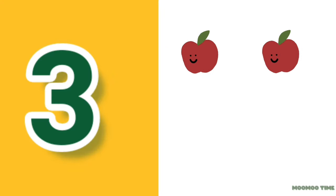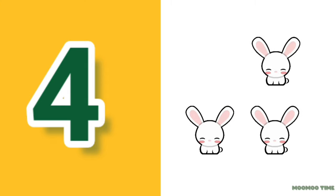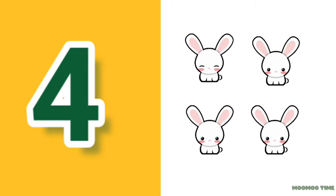3. Count with me: one, two, three apples. 4. Count with me: one, two, three, four rabbits.